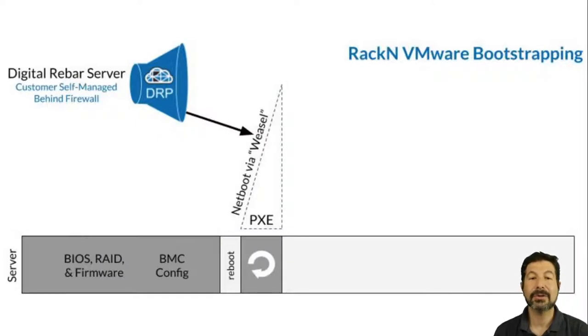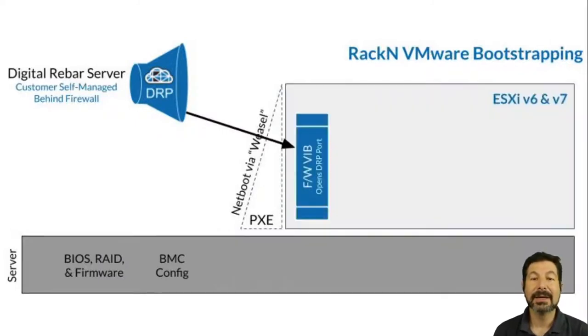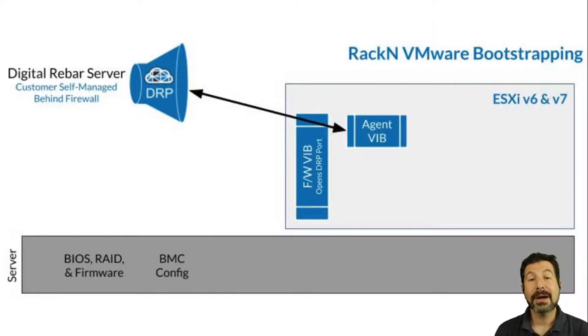From there, we launch into the normal VMware install process using ESXi, except that Rackn has worked with VMware to create a certified secure infrastructure to do that, which allows us to stay in trusted boot modes at all times.